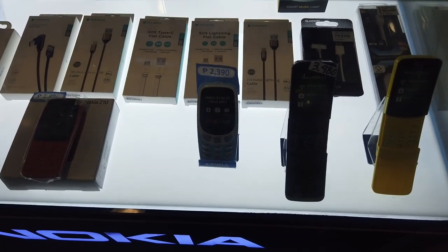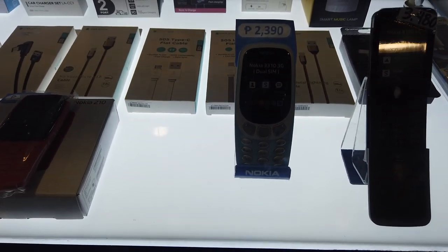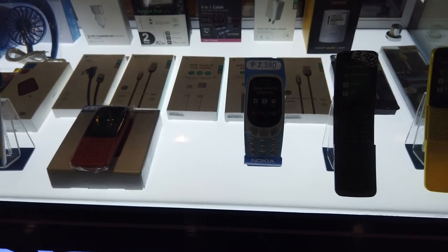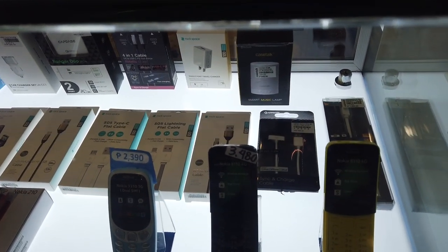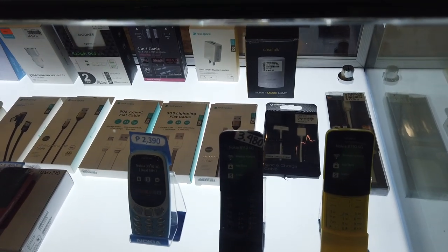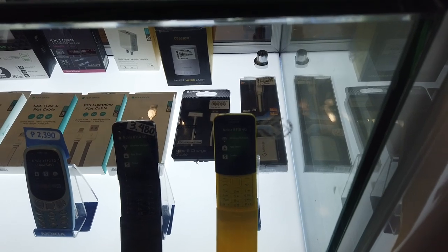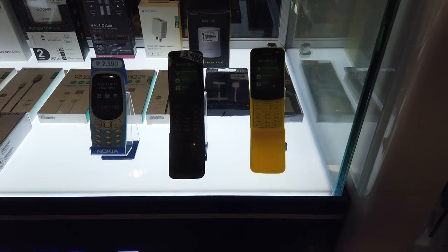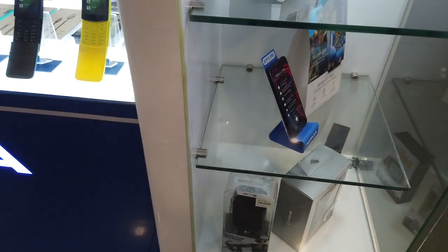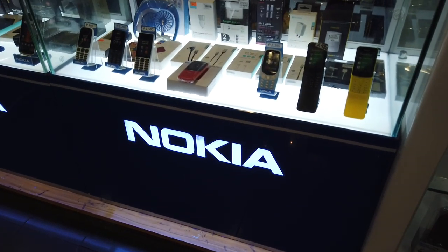Then the Nokia 3310, the classic Combato at two thousand three hundred ninety. The Nokia 1181 and 1103 are at three thousand four hundred eighty, and the Nokia 8110 is also three thousand four hundred eighty. That covers the phone lineup from Nokia.